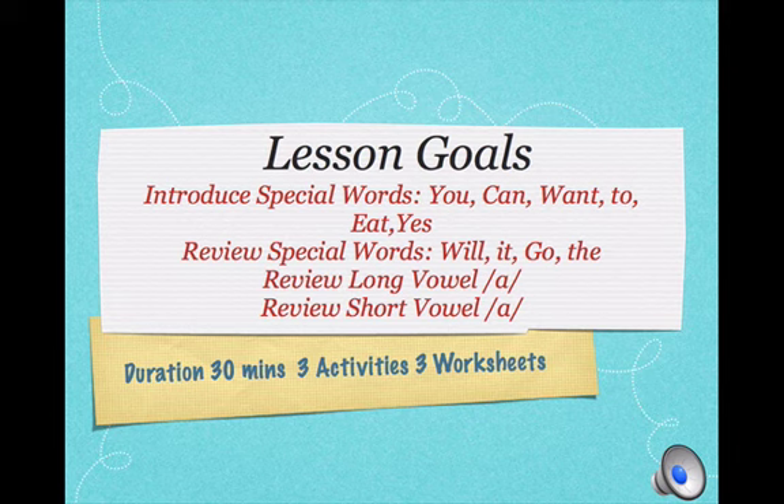We are going to review special words: Will, It, Go, The. We are also going to review long vowel sound A and short vowel sound A.